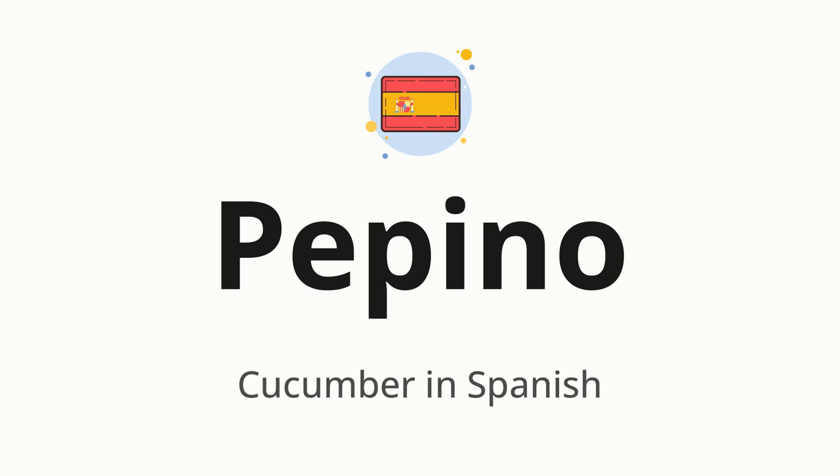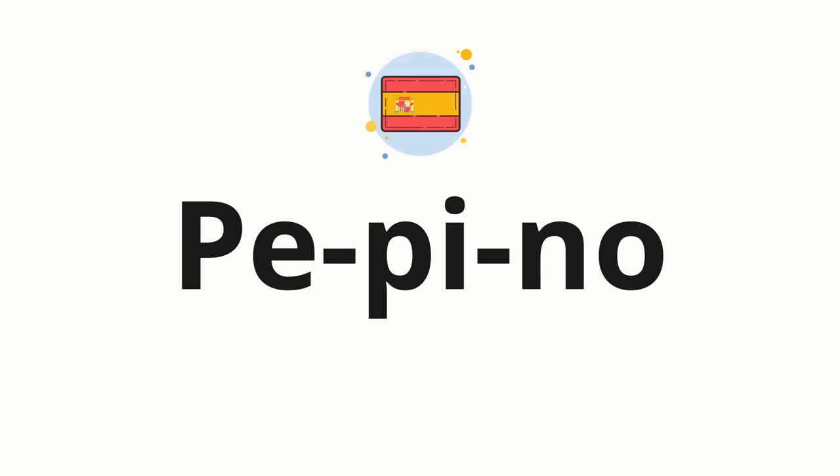Let's say it all together: pepino. One more time, pepino. Now let's split the word into syllables and then pronounce each syllable one by one: Pe-pi-no.